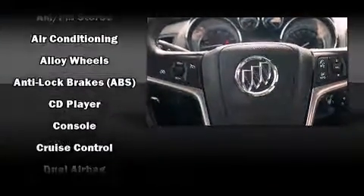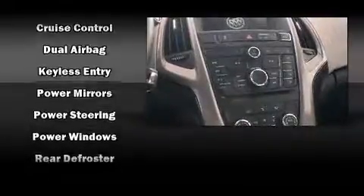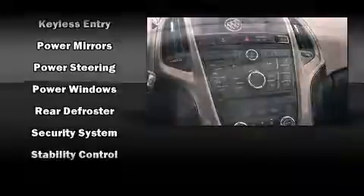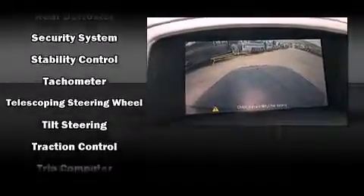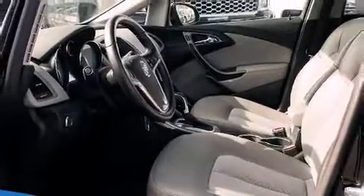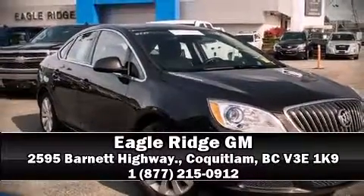With electronic stability control supplementing mechanical systems, you'll maintain precise command of the roadway. This vehicle has achieved certified pre-owned status by passing a comprehensive certification process, including a rigorous 117-point inspection. Please don't hesitate to give us a call.